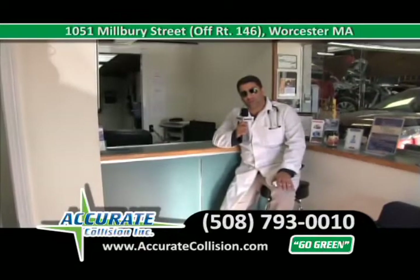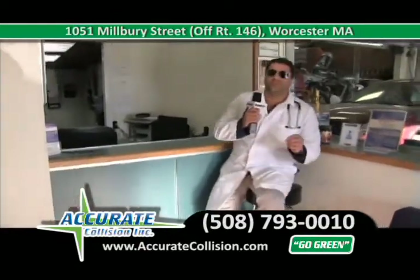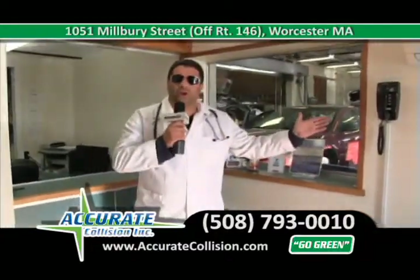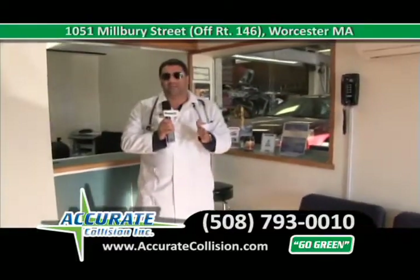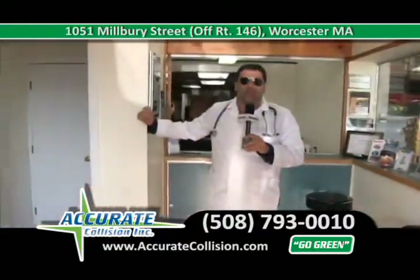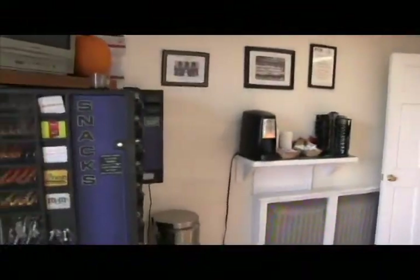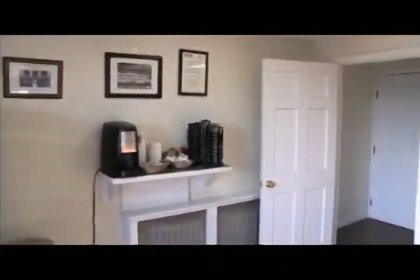Accurate Collision isn't your typical auto body shop. Our customer waiting area is done specifically for our customers' needs — we have a phone, Wi-Fi, coffee machines, and snack machines. Nobody is excited to have an accident — it can be a real headache — but at Accurate Collision, we're here to take that headache away. We'll handle all your paperwork, call the insurance company, and do everything that needs to be done to get you back on the road on time, the first time.